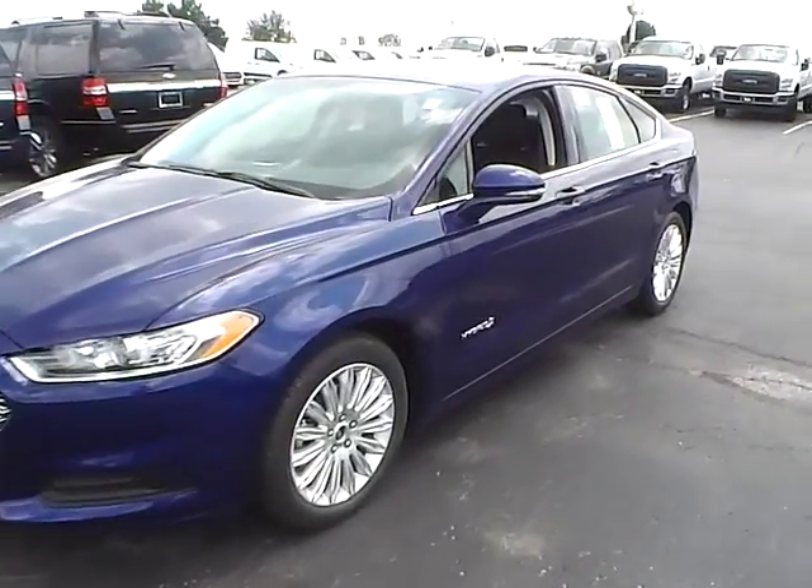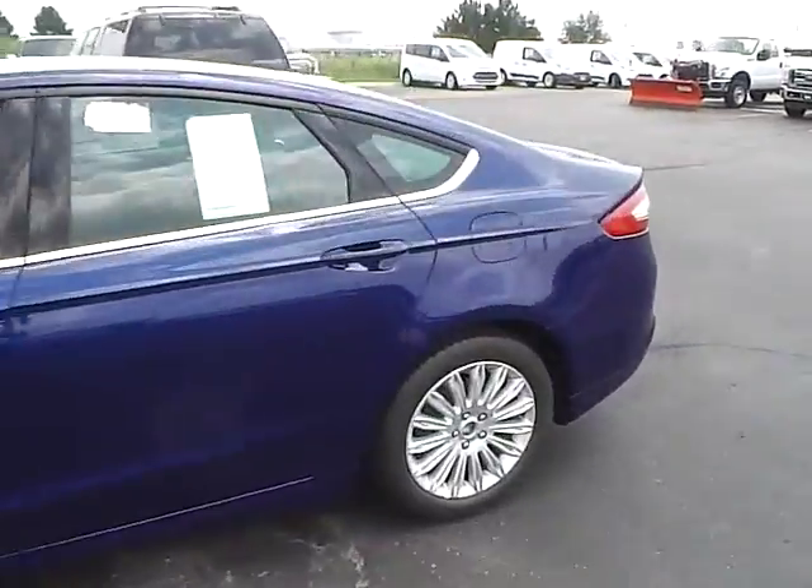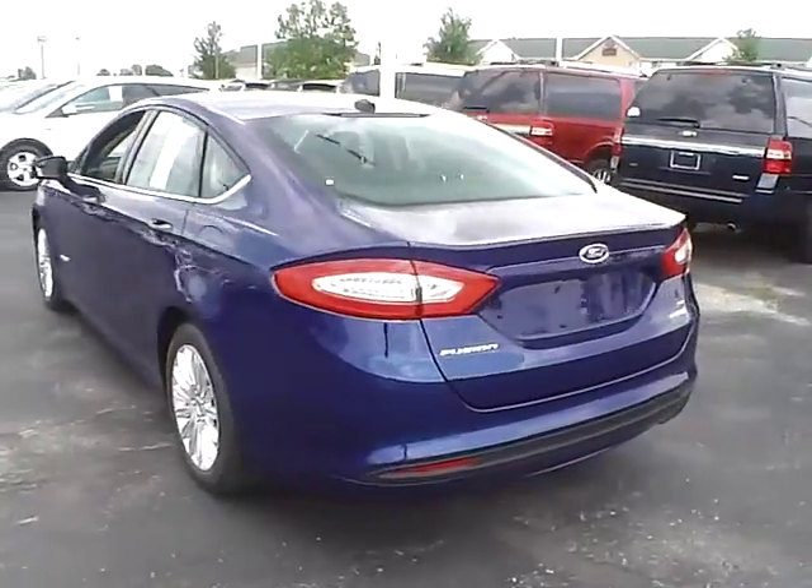Today we've got a 2016 Ford Fusion SE Hybrid with a deep impact blue exterior and a charcoal black interior. Two liter four-cylinder engine with an automatic transmission.